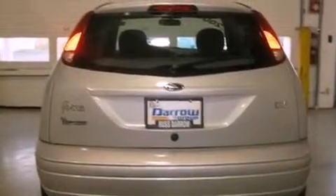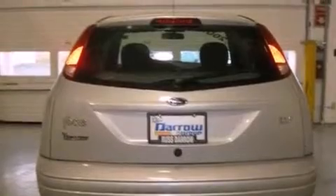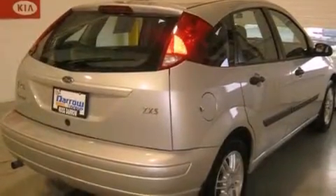A passenger side vanity mirror, a rear window defroster, a keyless entry system, a rear window wiper. And this vehicle has fewer than 26,000 miles on the odometer.